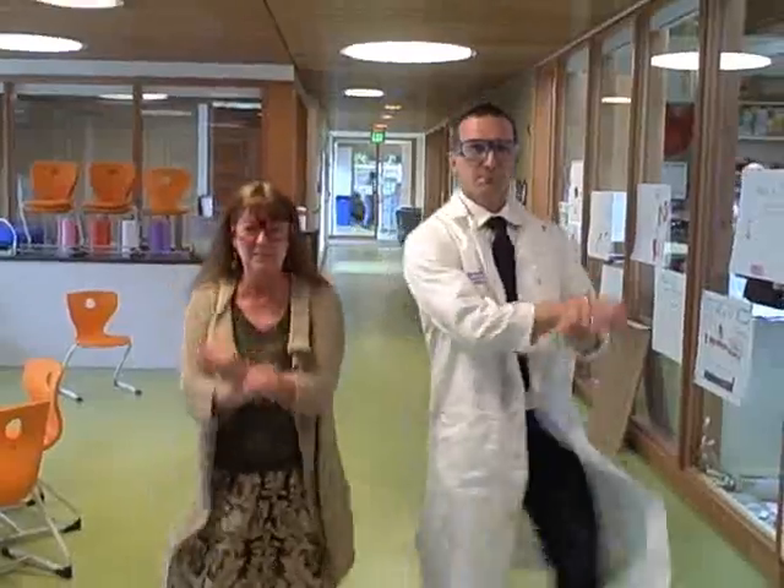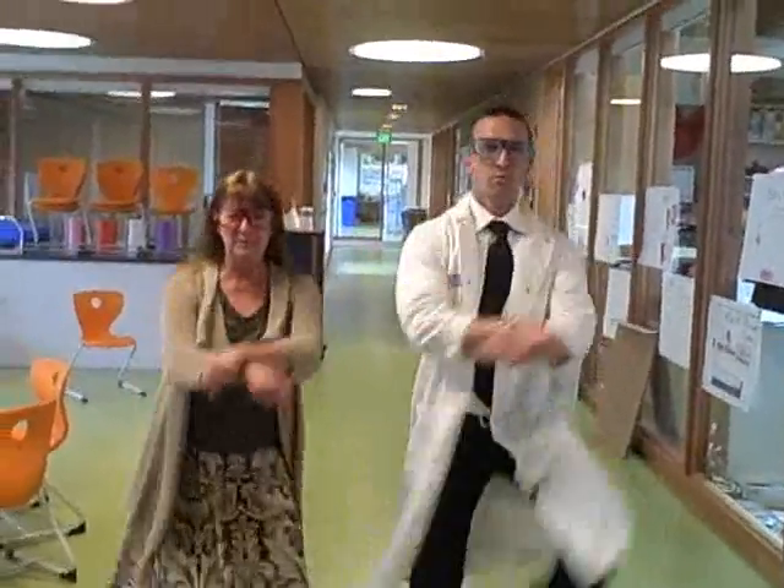Wilkes Science Fair! Hey, Mr. Goldberg. Hey, Mr. Belt. Wilkes Science Fair!